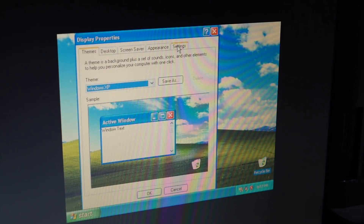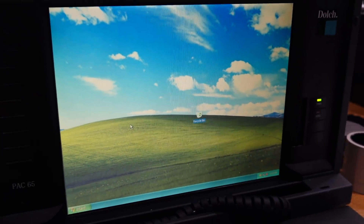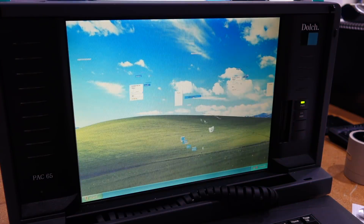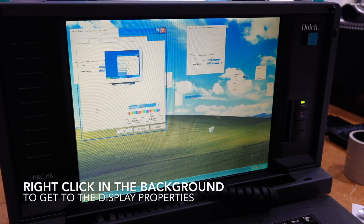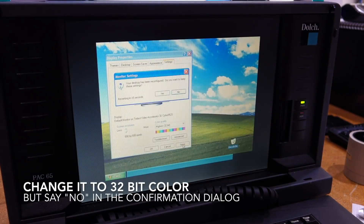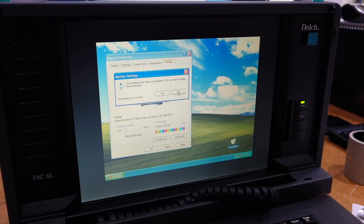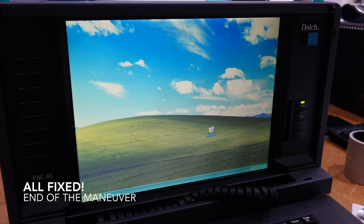And that fixes it mostly. Now we can go to settings and grow it. So that's a better, bigger Windows XP. It still has the glitches - let's get to the Properties, wiggle it a bit, there you go, and then it's fixed.